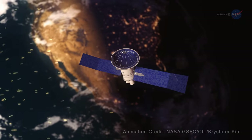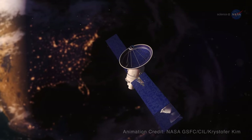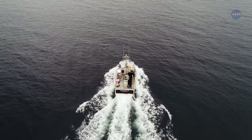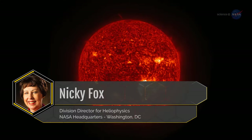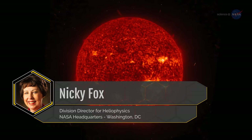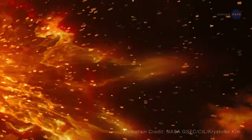In some cases, it can also set off space weather storms that disrupt everything from our satellites in space, to ship communications on our oceans, to power grids on land. Nikki Foxx is the division director for heliophysics at NASA headquarters, and she explains in more detail how the solar wind disrupts our magnetosphere.